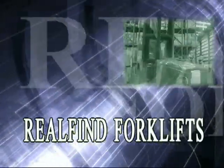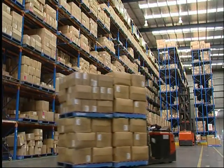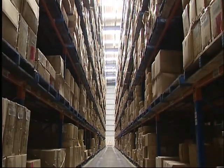Welcome to Realfine Forklifts, the experts in the installation of electronic wire guidance systems. With over 30 years experience, we specialize in maximizing storage capacity in high-rise, high-density warehousing.